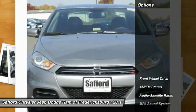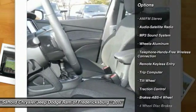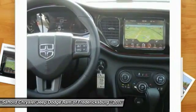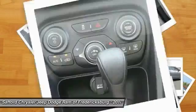Here are some of this vehicle's great options: anti-lock braking system, traction control, Bluetooth wireless data link for hands-free phone, air conditioning front, power steering, cruise control, aluminum wheels, AM FM stereo radio, FWD, rear defrost.